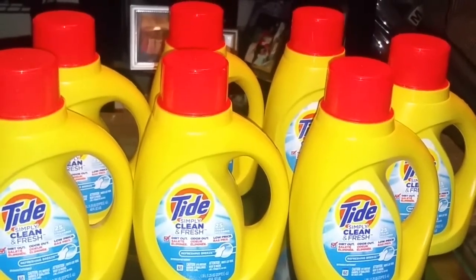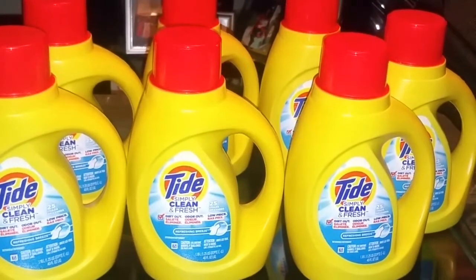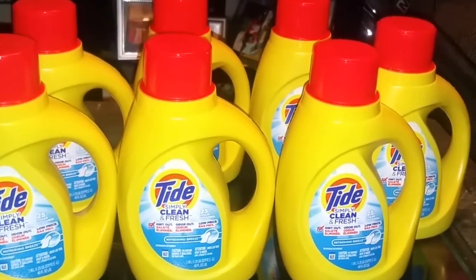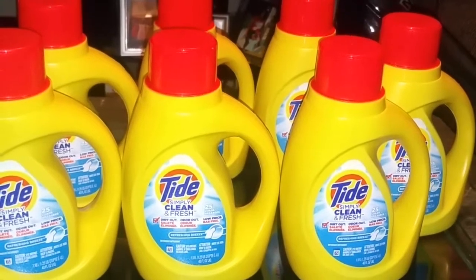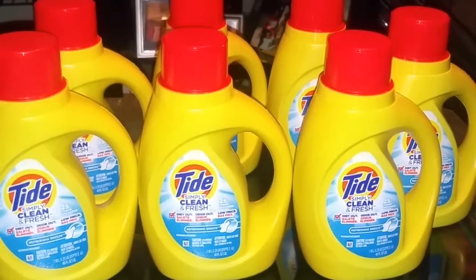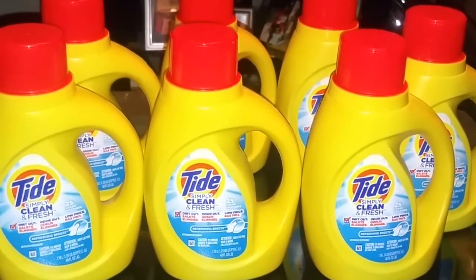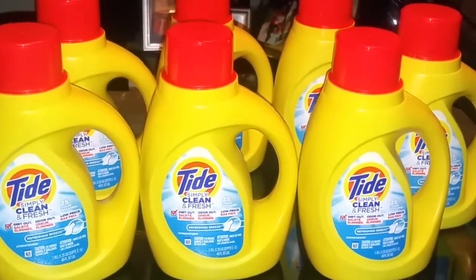We did have a $1 off one Tide Simply coupon in the inserts for July 2nd — I can't remember if it was either the Red Plum or the SmartSource, it was either or. So if you guys don't have any more of those coupons, you can go ahead and clip that to your Dollar General app, which makes the final cost $0.95.